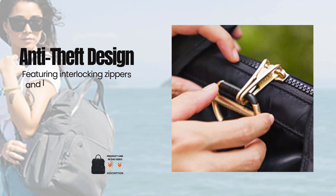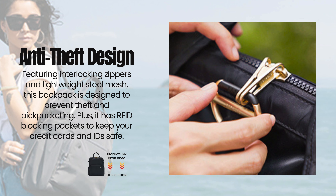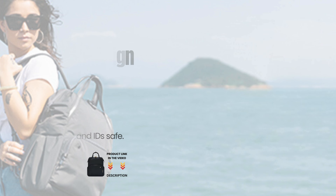Anti-theft design: featuring interlocking zippers and lightweight steel mesh, this backpack is designed to prevent theft and pickpocketing. Plus, it has RFID blocking pockets to keep your credit cards and IDs safe.